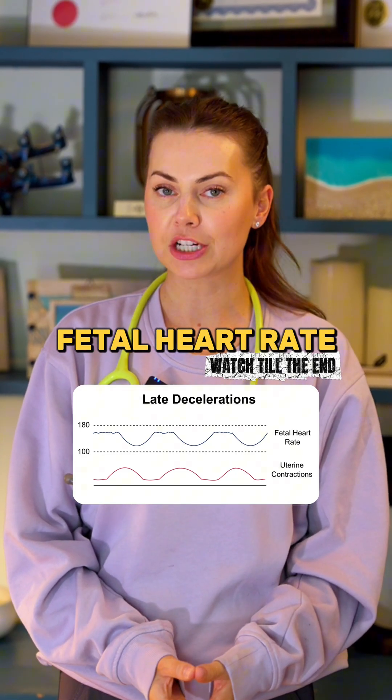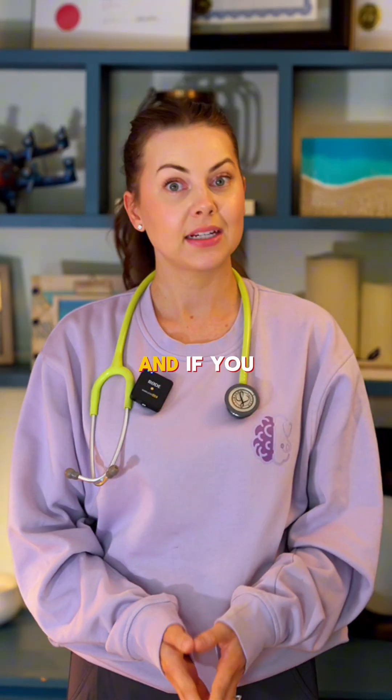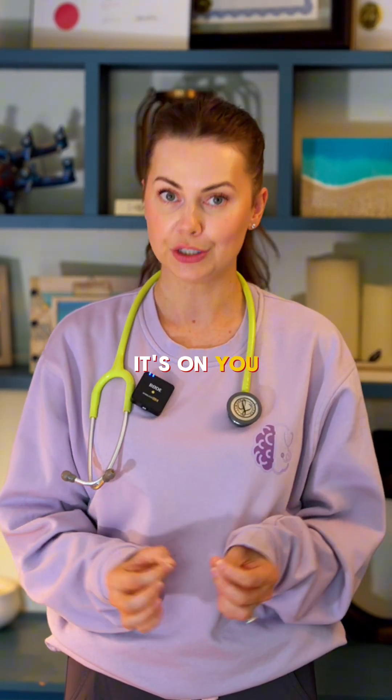If you miss a late deceleration, the baby can come out blue, limp, and not breathing. And if you don't act fast, it's on you.